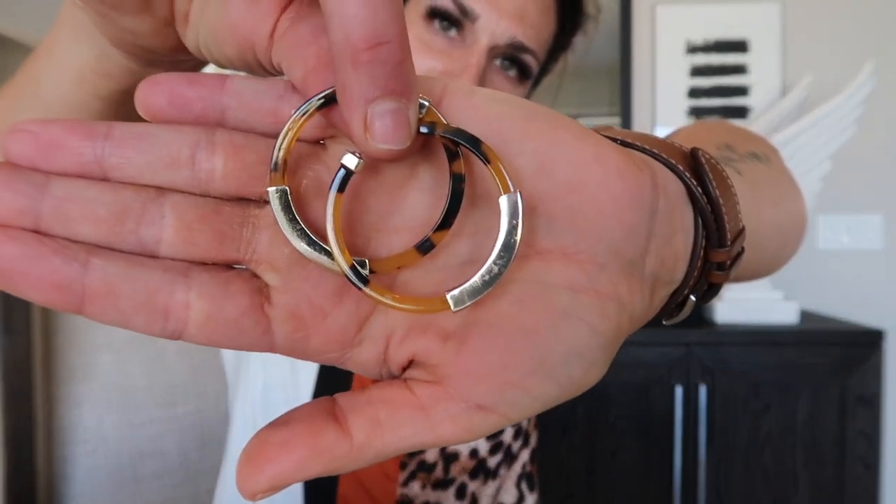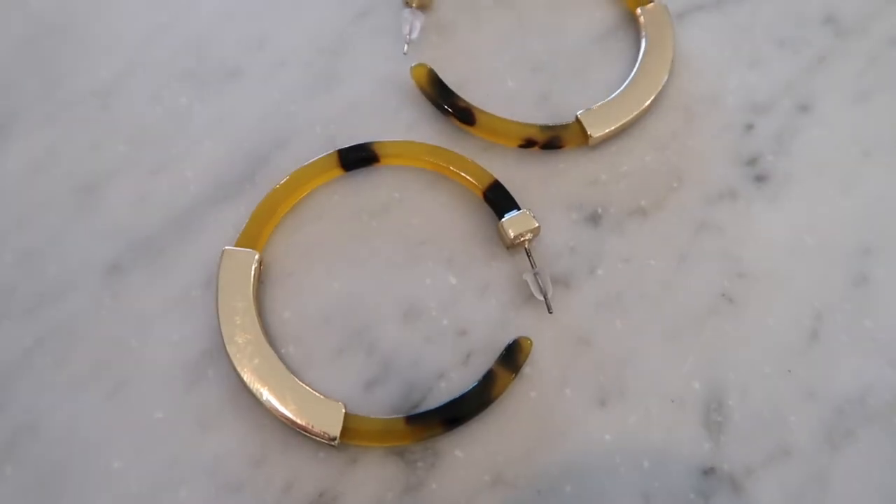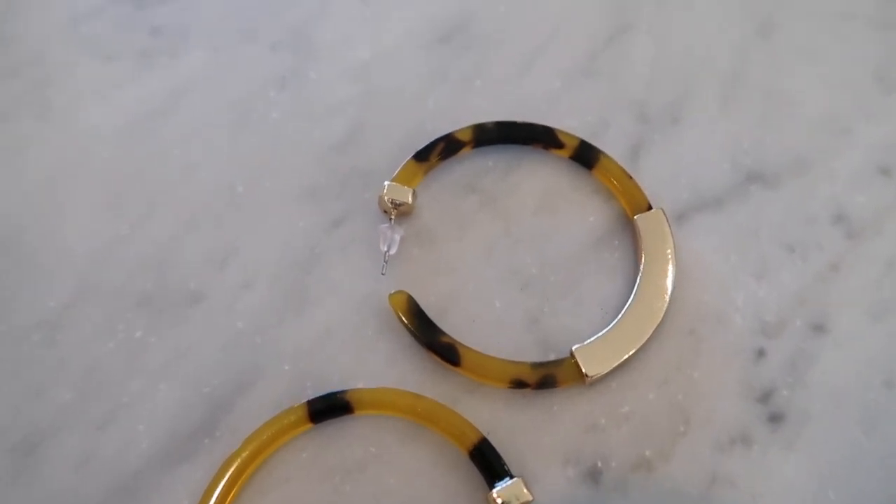The next accessory is a faux tortoise shell hoop earring with a gold accent. These are so cute for summer — honestly you could wear them anytime. I found them for $8.89. They're great with a jean jacket or a cute little dress. They came with extra backings and in a cute little black case, so you can store them while traveling. Super inexpensive and they'll jazz up any outfit.